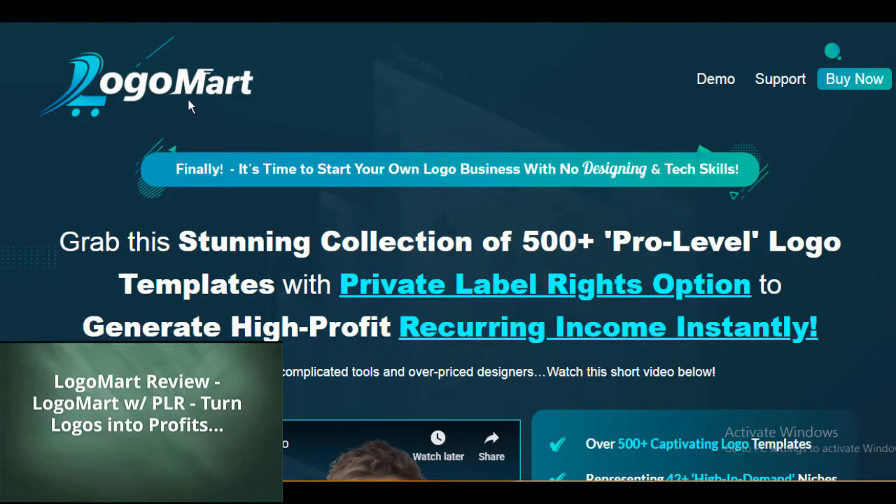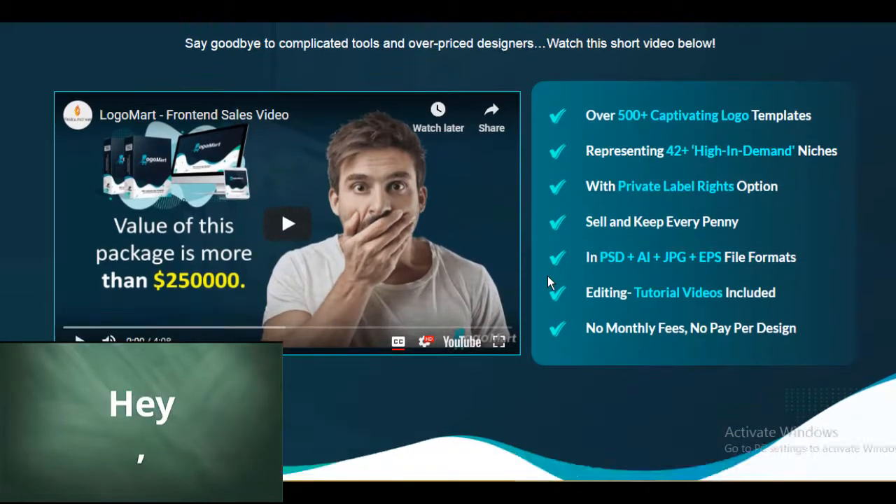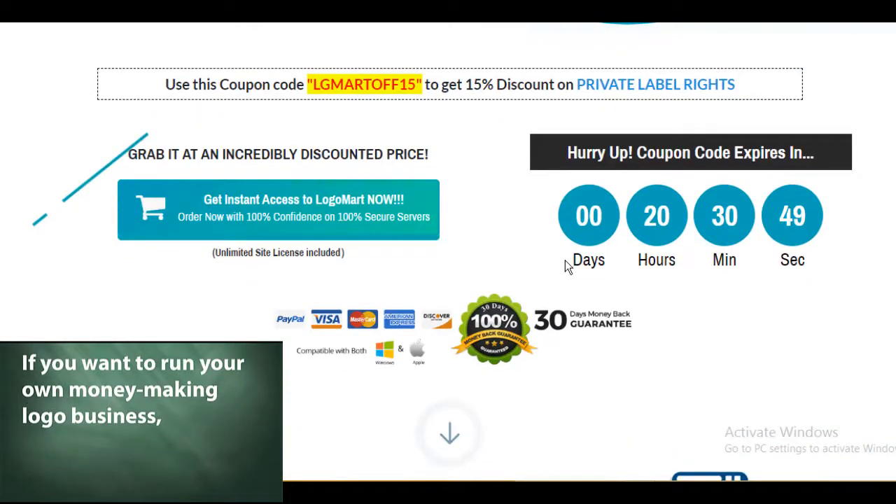Logo Mart Review: turn logos into profits. Hey! If you want to run your own money-making logo business, then you are at the right place.